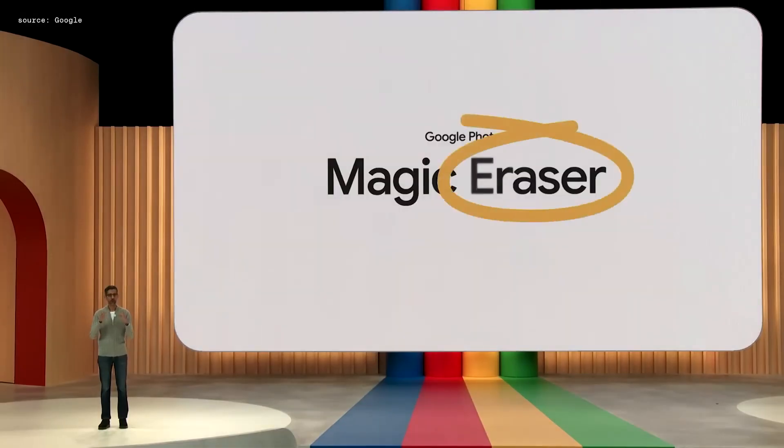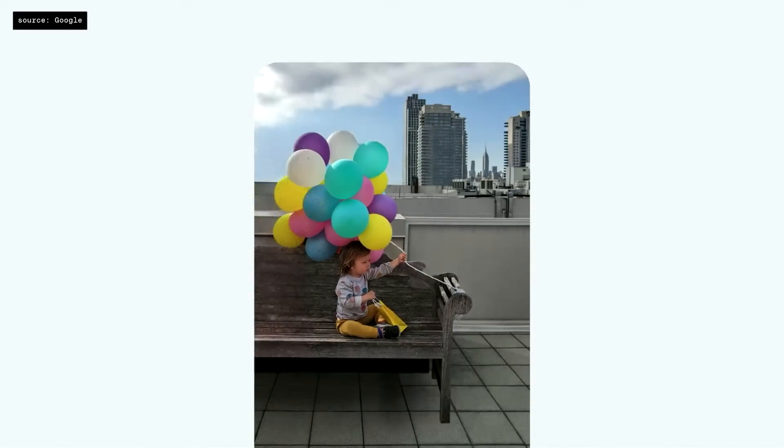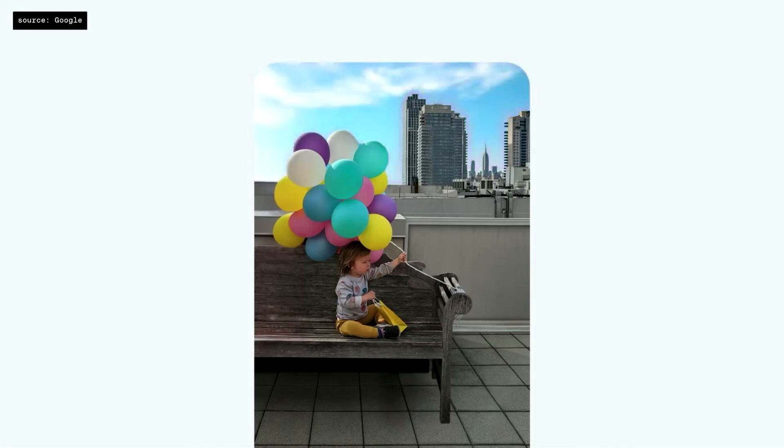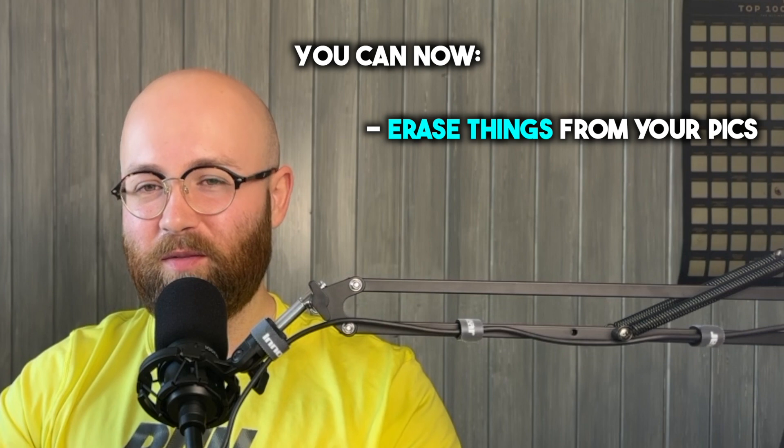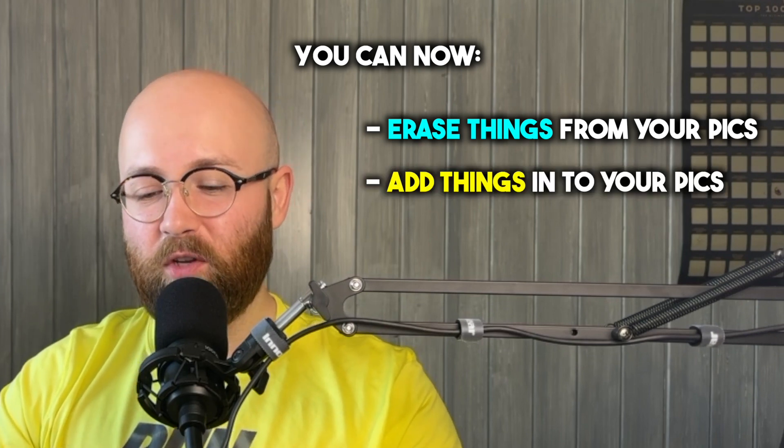Next up, another one with a horrendous name: Magic Editor. It's genius. What it does is recreate parts of pictures that are out of frame — the example is a child with balloons where half of them got cut off. But then they say you can also make the sky blue, color correct everything, and it just becomes weird because it feels very inauthentic. I had some quibbles with Magic Eraser — it felt very Stalin-esque — but then to have a feature where you can erase things, then add things that weren't there, then just change stuff entirely, like whether it was raining that day...